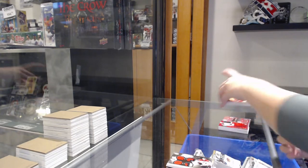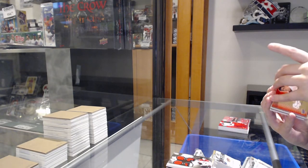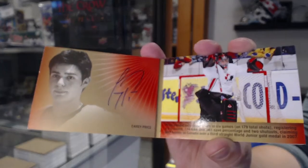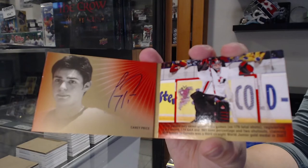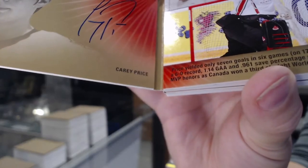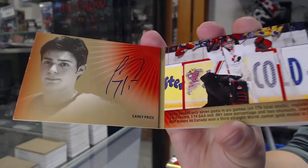We have a signature moments booklet number to 25, Carey Price. Carey Price, signature moments booklet number to 25.